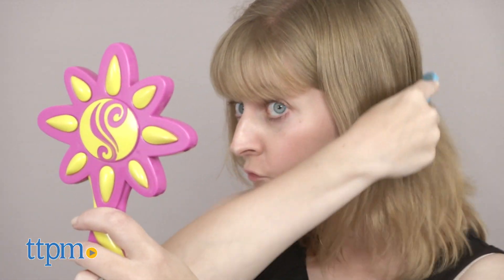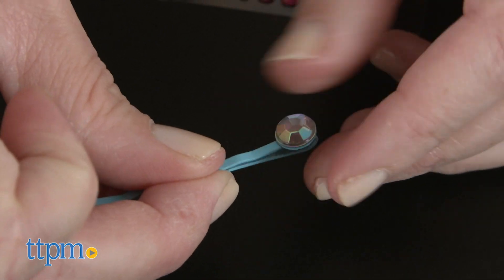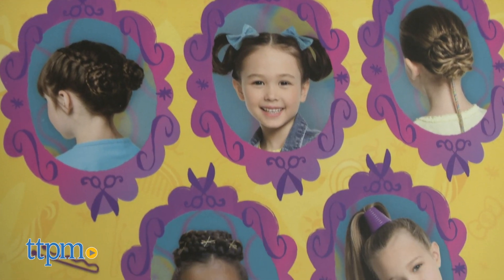Fans of Sunny Day will really like wearing their hair in hairstyles inspired by the show. This kit is for ages 5 and up, but some of the styles might be hard for kids to do on their own hair, so an adult might need to help out. But kids can always come up with their own hairstyle creations too.